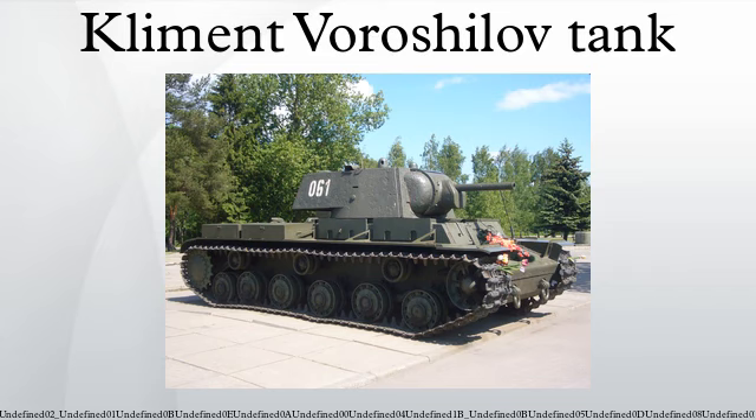They were almost completely immune to the 3.7 cm KwK 36 and the short-barreled 7.5 cm KwK 37 guns mounted respectively on the early Panzer III and Panzer IV tanks fielded by the invading German forces. Until better guns were developed by the Germans, it was often the case that the only way to defeat a KV was with a point-blank shot to the rear. Prior to Operation Barbarossa, about 500 of the over 22,000 tanks then in Soviet service were of the KV-1 type.